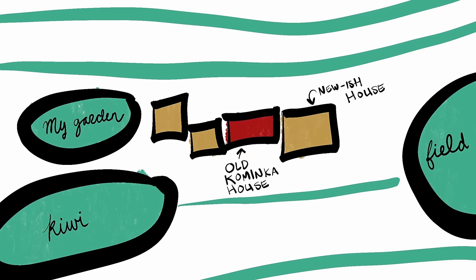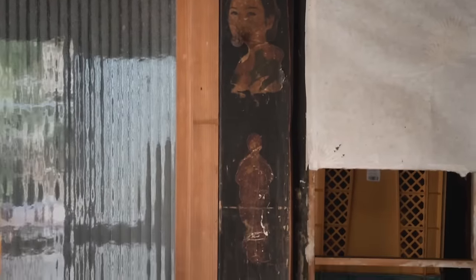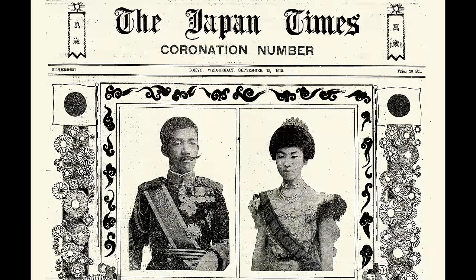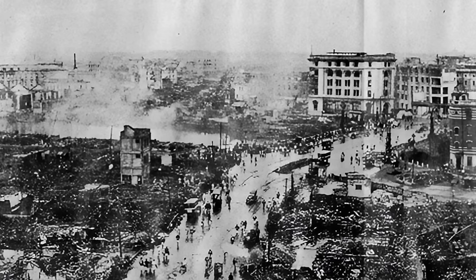We live in the newer house attached next door, but this house is 100 years old, built in the Taisho era. That's a rough date, but for history buffs, 1923 was the year of the great Kanto earthquake in Tokyo and Yokohama.